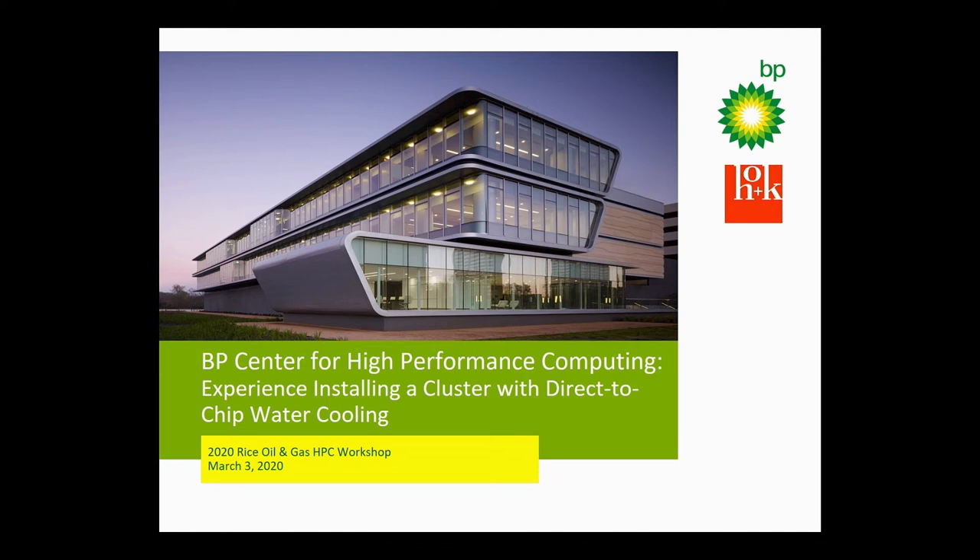Let me introduce Kent Blancett. Kent is the lead systems architect for BP's high-performance computing team. He's going to talk about the deployment of a new cluster with water cooling.